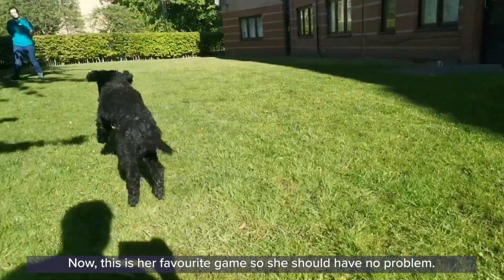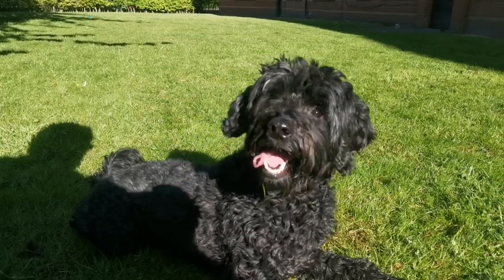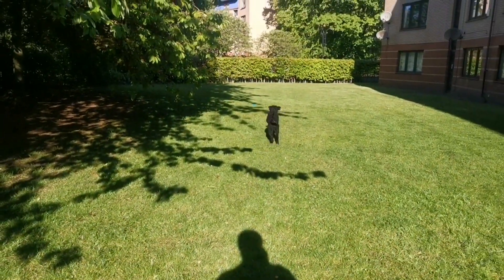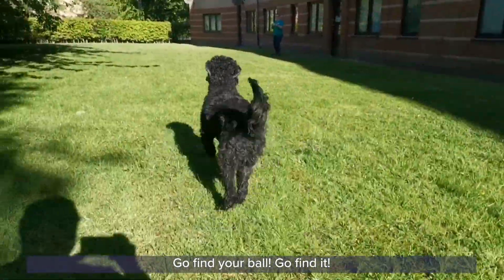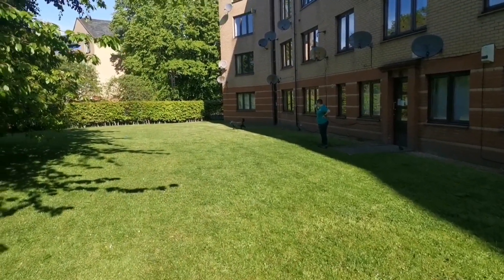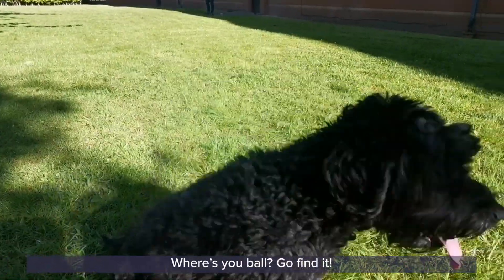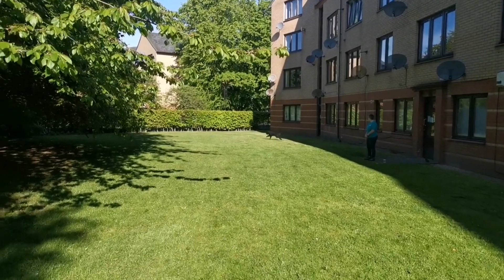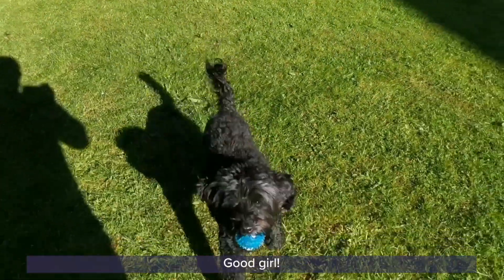Now this is her favourite game, so she should have no problem. First, we'll start with the blue ball. Go find your ball! Go find it! Good girl!